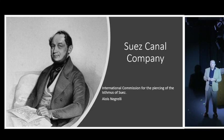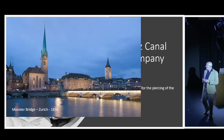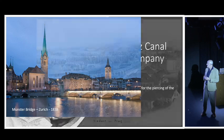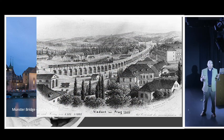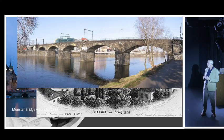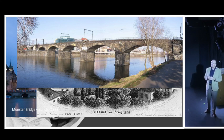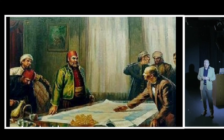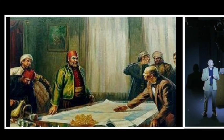Their old friend Alois Negrelli was commissioned to write a report on the concept of a Suez Canal. Negrelli was one of the greatest engineers of his generation - you may have seen his work: the Munster Bridge in Zurich, which he constructed in 1838 and is still in operation today, and the Negrelli railway viaduct in Prague, also still in operation. Negrelli and de Lesseps presented the plans to Saeed Pasha over a three-day period.